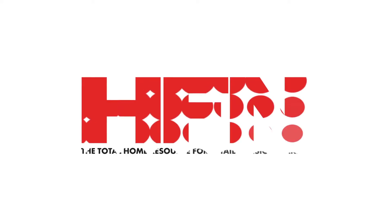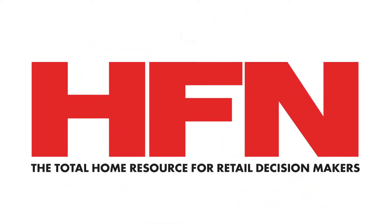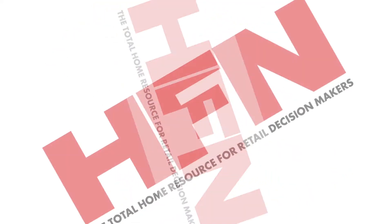That's it for today at the Inventors Corner in the North Hall of the Houseware Show. This is Maureen Isato with HFN. Thank you.